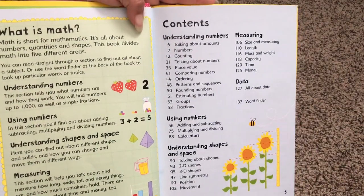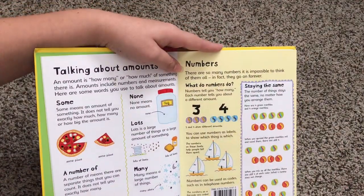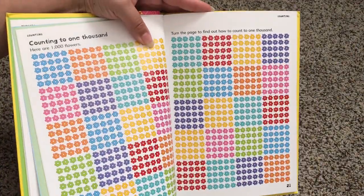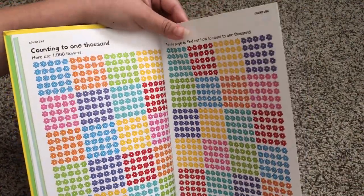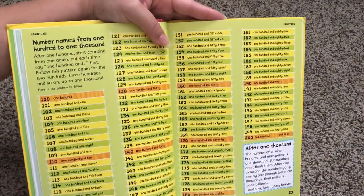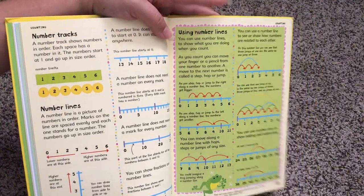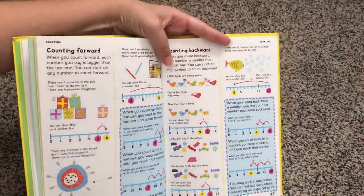This really isn't the kind of book that you would give your child to read during story time unless they love math, but this is definitely a book that you would have on hand to go through when your child is talking about particular math topics in school. You could use this as a supplemental resource — it's great for homeschooling.